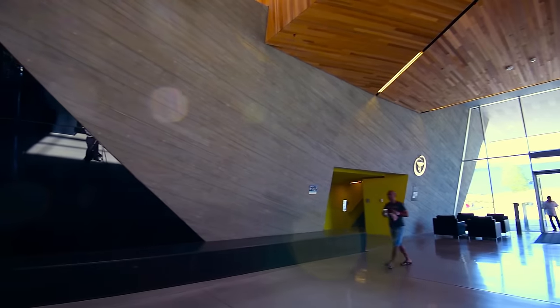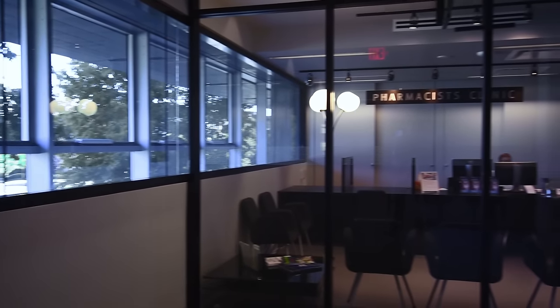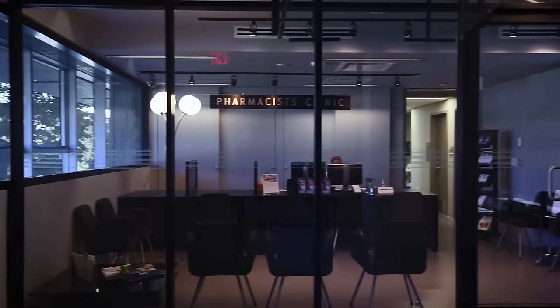Six floors, nearly a quarter million square feet, inspired by nature. Discover our award-winning research and learning spaces and meet the people who work within.